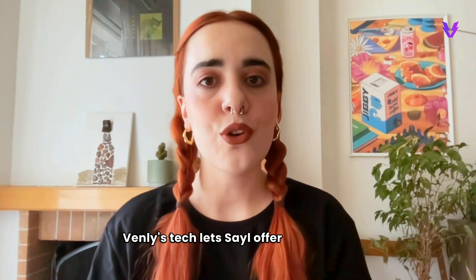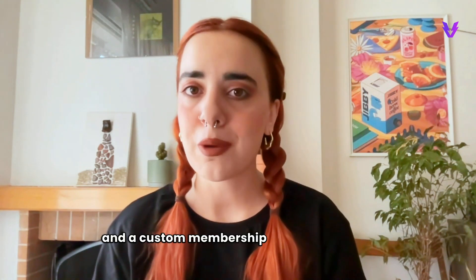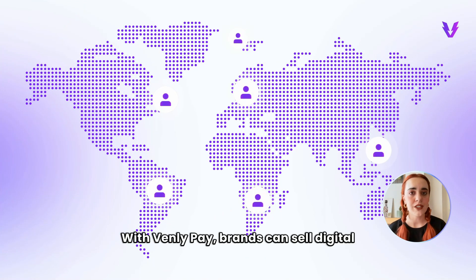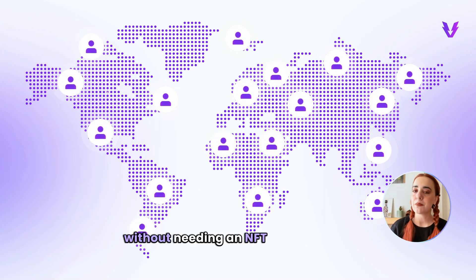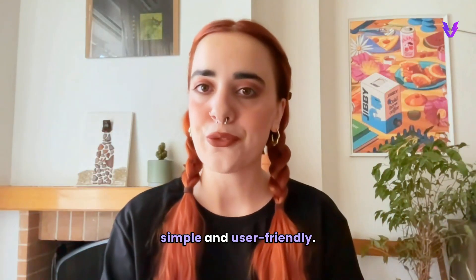With Vendly's tech, SAIL offers a complete Web3 membership experience with single NFT and PFP based collections and a custom membership portal integrated with Vendly's non-custodial wallet. With Vendly Pay, brands can sell digital collectibles to a global audience easily without needing an NFT marketplace. The checkout process is super simple and user-friendly.